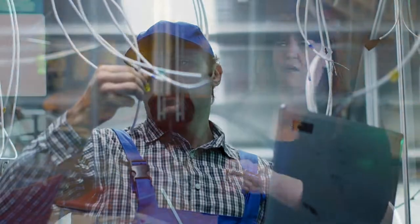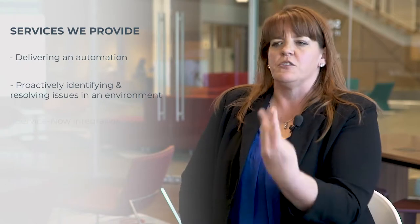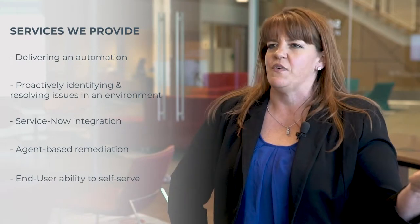With that data comes tremendous value in the services that we can deliver, whether it's delivering automation — proactively identifying and resolving issues in the environment — to improving self-service through ServiceNow integration and agent-based remediation, or giving the end user the capability to self-serve, all the way into other integrations we're doing with our platforms, where we're tying it in to manage and define personas, doing things like out-of-band management, geofencing, and remote disk erasing.